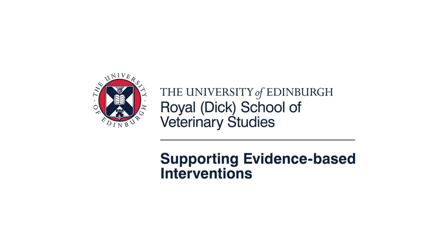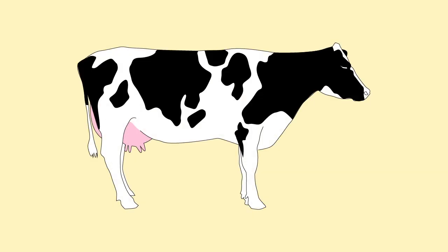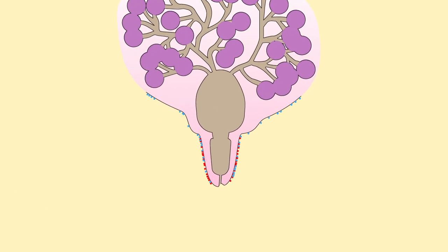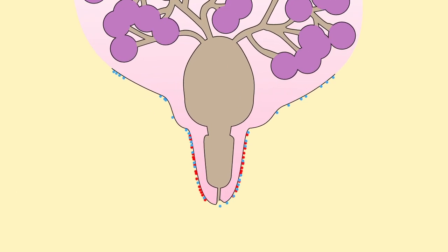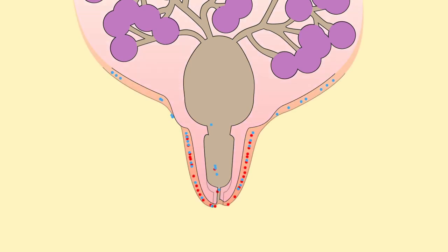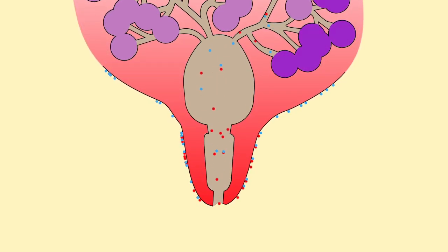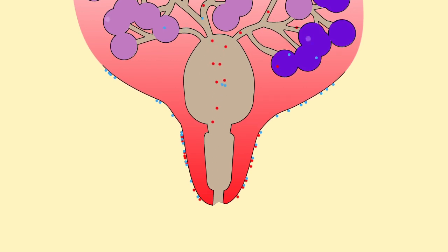Welcome to this series on mastitis in dairy cows brought to you by the University of Edinburgh. This video is the good milking practice one: hand milking. Mastitis is the infection of the milk producing gland, the udder. Bacteria invade the tit end via the tit canal and cause an infection. Mastitis is a fight between bacteria invading the udder and the cow fighting the infection.